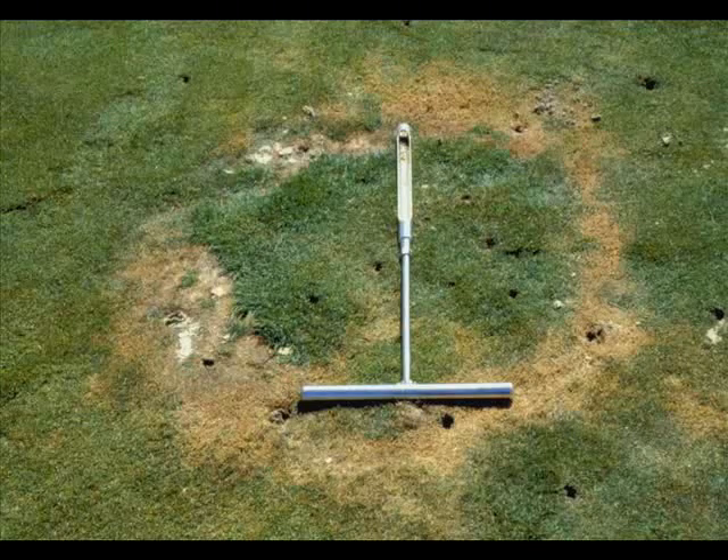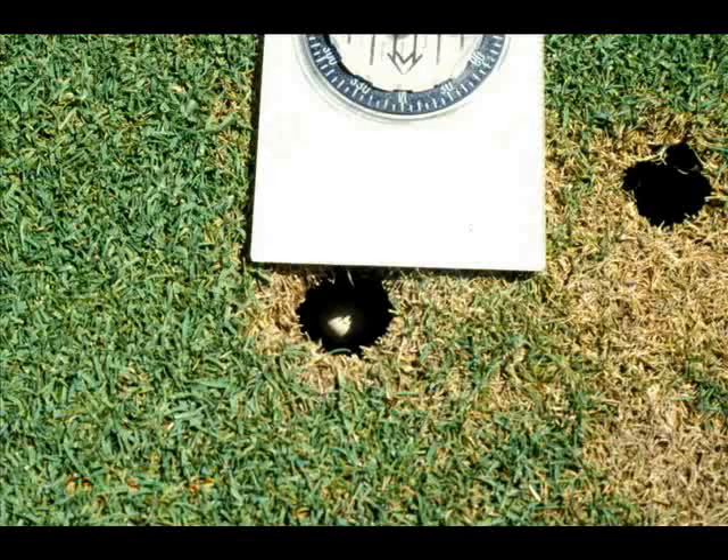At the other end of the spectrum of symptoms, you can experience completely dead grass with mushrooms or puff balls.